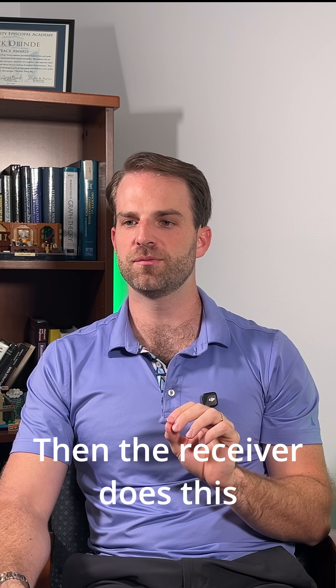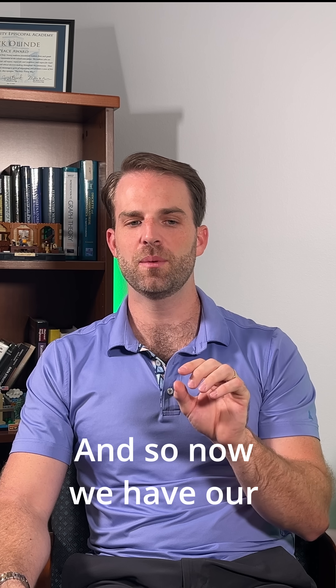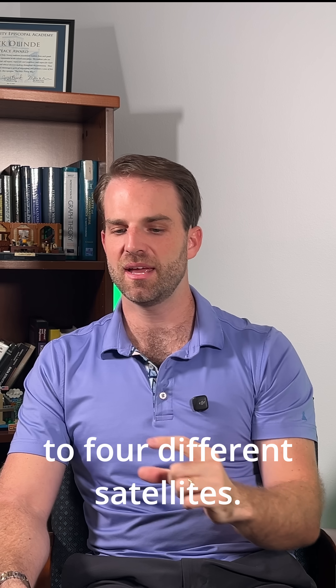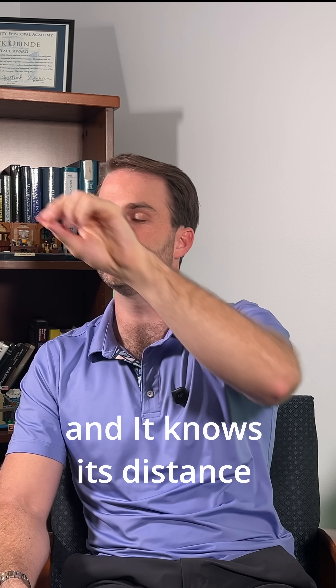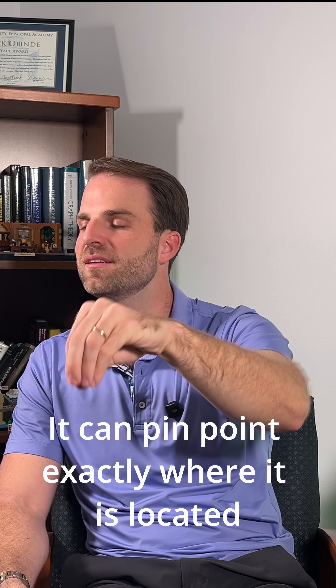Then the receiver does this for at least four satellites, and so now we have our distance relative to four different satellites. The receiver can look at an internal table of satellite locations. So now it knows where the satellites are and it knows its distance from each of these satellites, it can pinpoint exactly where it is located.